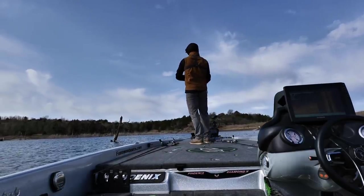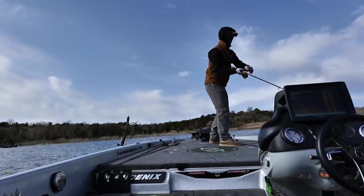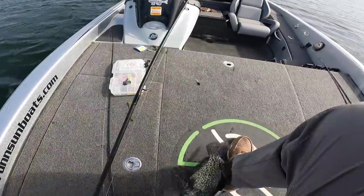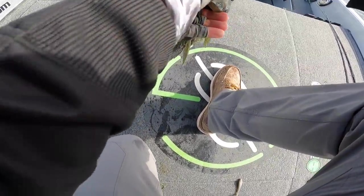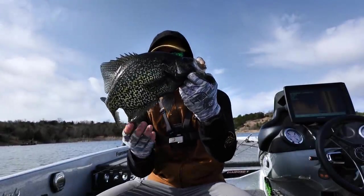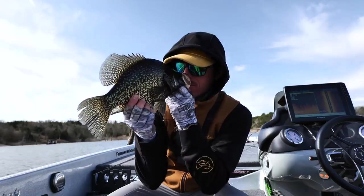Here we go — big crappie, big crappie, come on! Get up in here biggin — yes! That's a mega flopper! Oh my gosh, easy, easy, calm down. Isolated stump biggin! Holy spittoons, that's a nice one right there! Oh I love you so much. He smells so sweet.